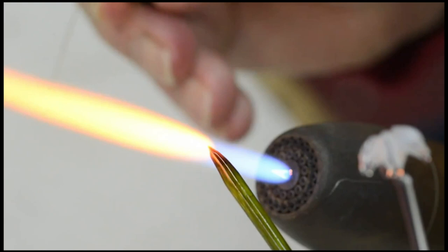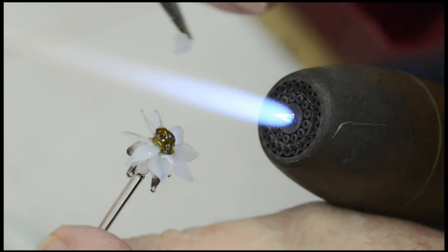Once the components are completed, the maker crafts them into a delicate flower.